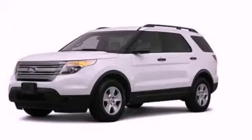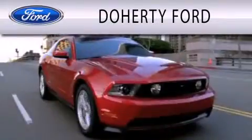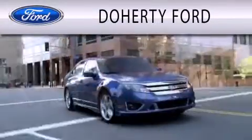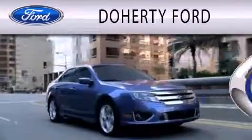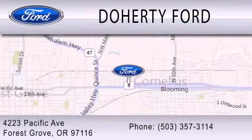Contact us today to schedule your opportunity to see this automobile in person. Doherty Ford is dedicated to doing everything possible to ensure that the experience you have selecting your next vehicle is as pleasant as possible. We are located at 4223 Pacific Avenue in Forest Grove.